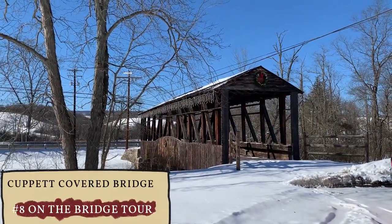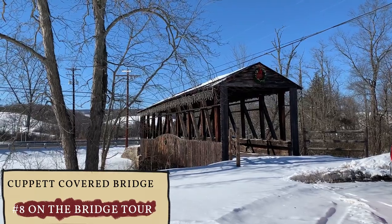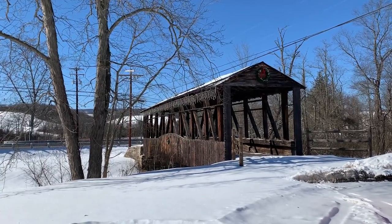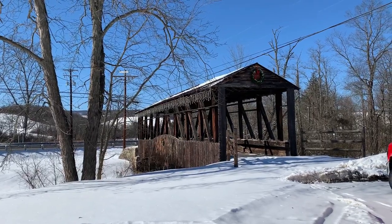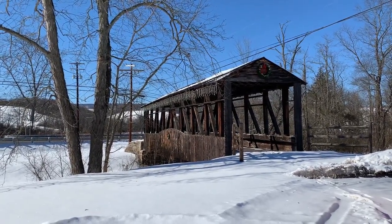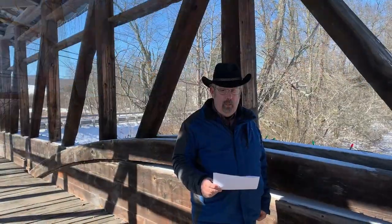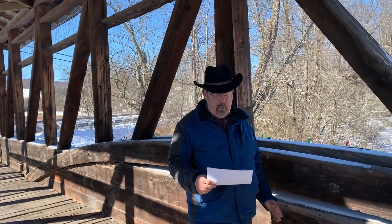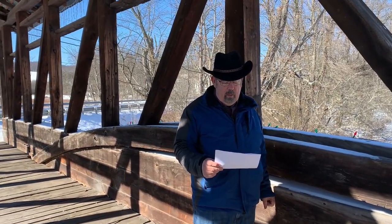This is Cubitts Covered Bridge. It sits off of Route 96 in Bedford County. There's a guide rail in front of it off of Route 96, so you can't drive across it. I'm not sure if it's because it's not safe or if it's owned by private owners, but regardless you can't drive across it — you can walk across it though. John has some information he'd like to share about the type of architecture this bridge shows.